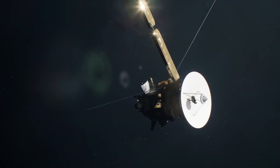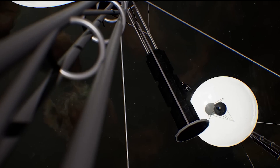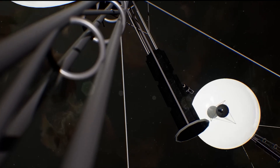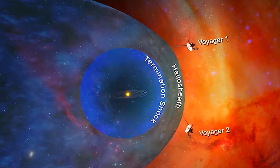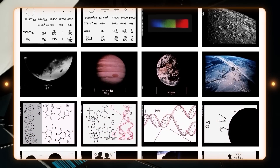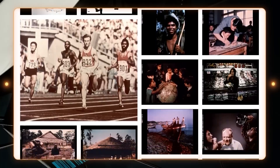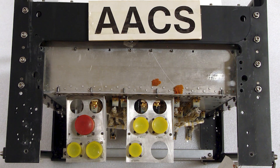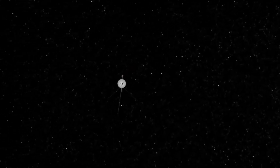Despite the AACS's peculiar behavior, Voyager 1's science systems continued to gather and send data as usual. The issue did not trigger a fault prevention system designed to put the spacecraft into safe mode in the event of a breakdown. Luckily, NASA engineers were able to identify and resolve the problem. It was discovered that the AACS had started transmitting telemetry data using an onboard computer that had long since failed, resulting in jumbled data. After experts fixed the problem, Voyager 1 was able to send data home using the correct computer. The next challenge is determining what led the AACS to switch systems in the first place, with NASA indicating it likely received an incorrect instruction from another onboard computer.